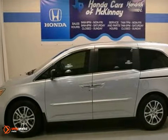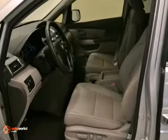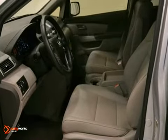It's a 2013 Honda Odyssey EXL. This vehicle has a lot to offer, including brake assist, climate control, and a moonroof.